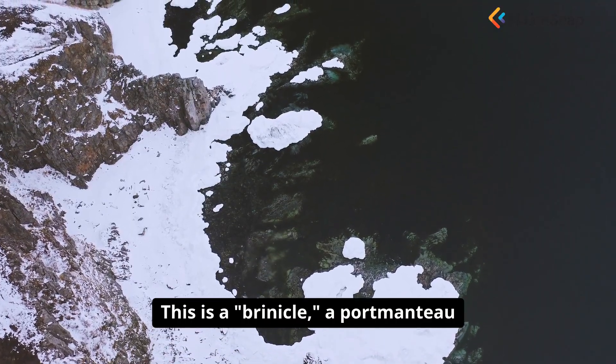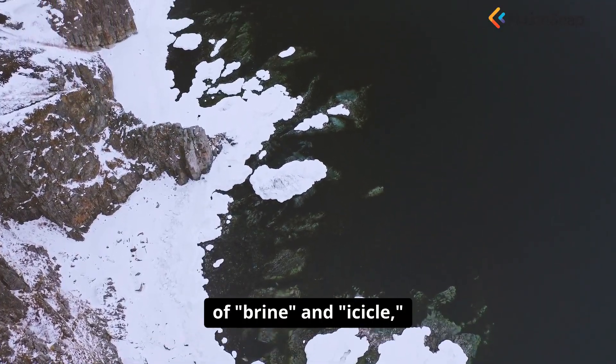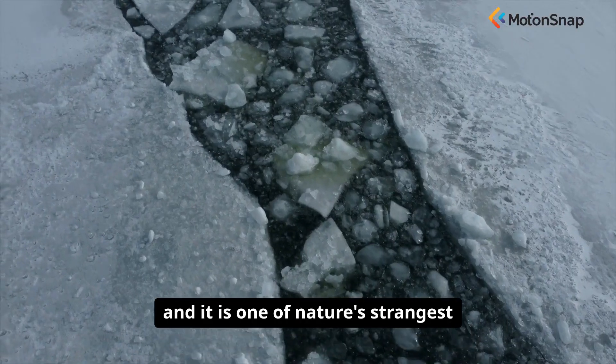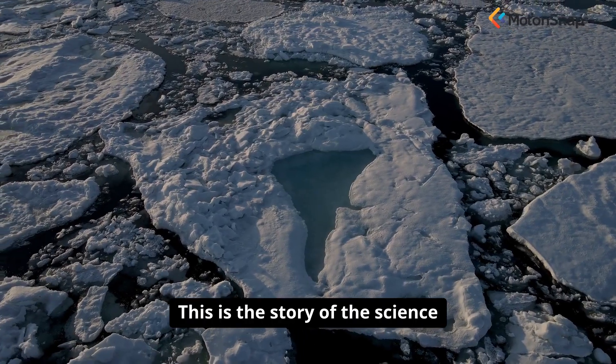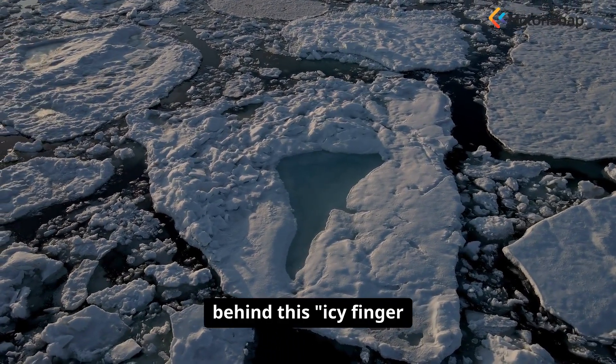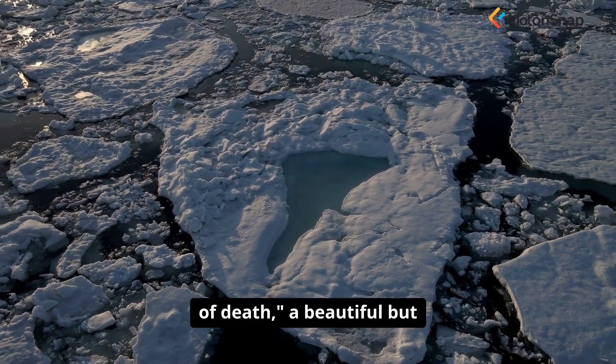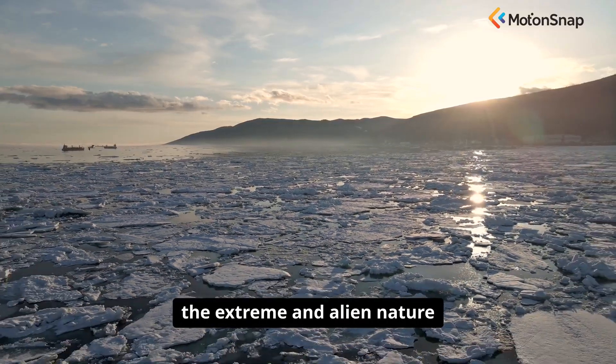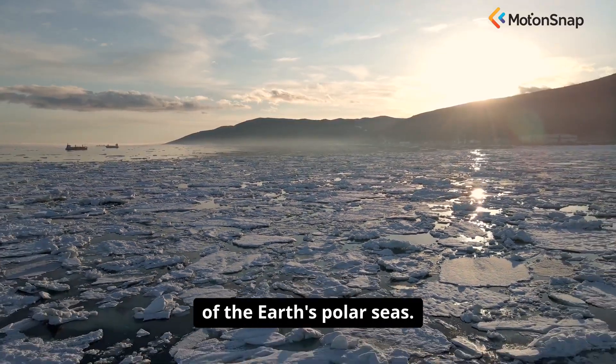This is a brinicle — a portmanteau of brine and icicle — and it is one of nature's strangest and most mesmerizing events. This is the story of the science behind this icy finger of death, a beautiful but lethal process that reveals the extreme and alien nature of the Earth's polar seas.